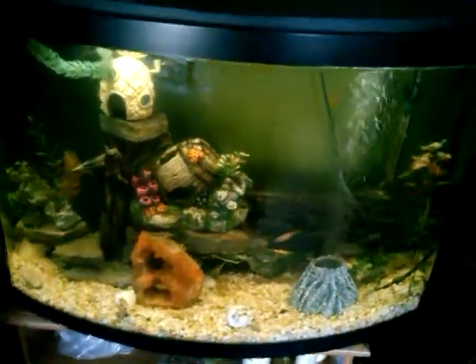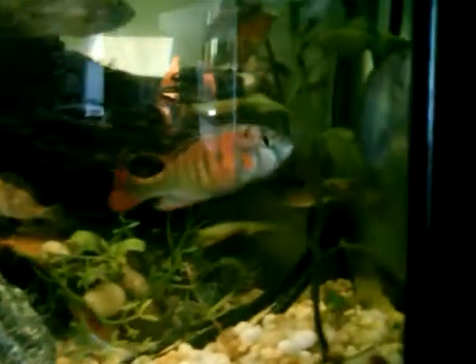Hey everybody, it's Wads171 here. I figured I'd show off a view of my fish tanks. I haven't done a video in a while, so over here I've got my Species44.